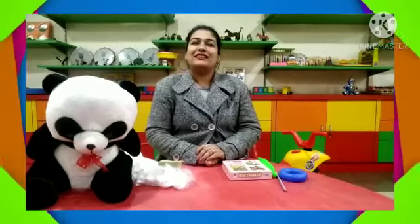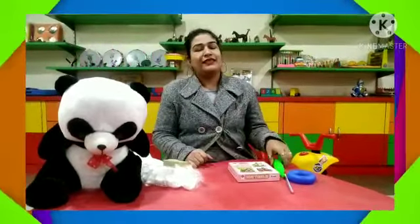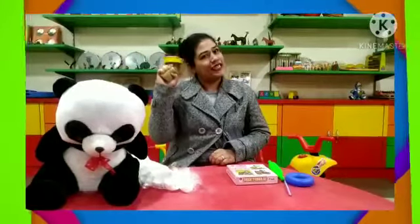Good morning kids! Today we will do a new concept: hard and soft. What is hard? The things which we can't mold, which we can't press — they are hard. And the things which we can mold easily or press easily, they are soft.